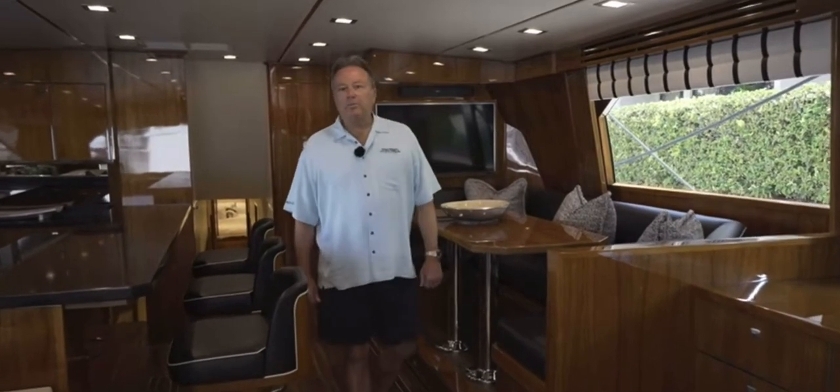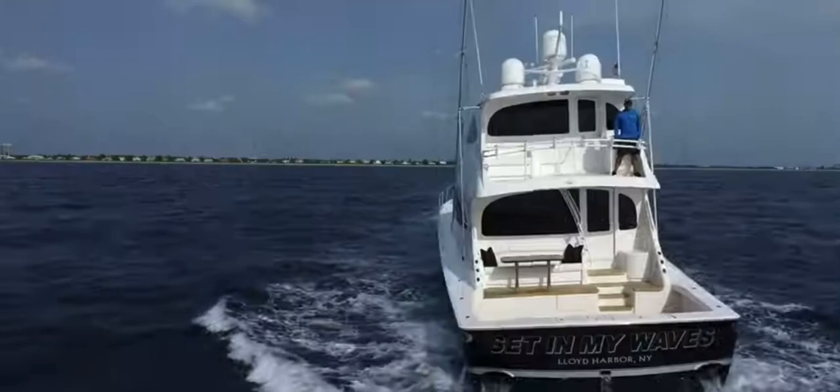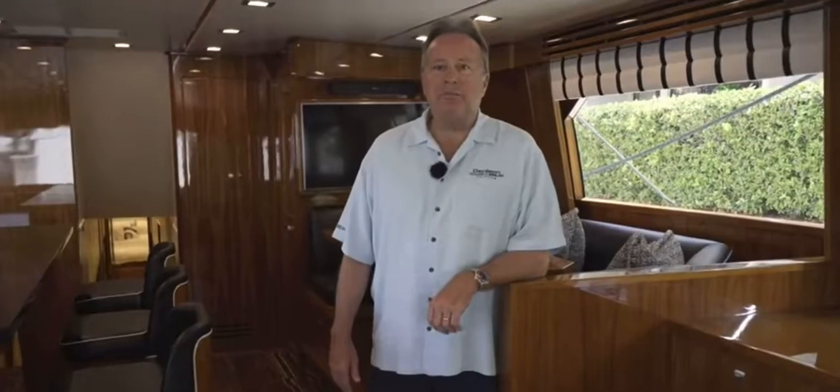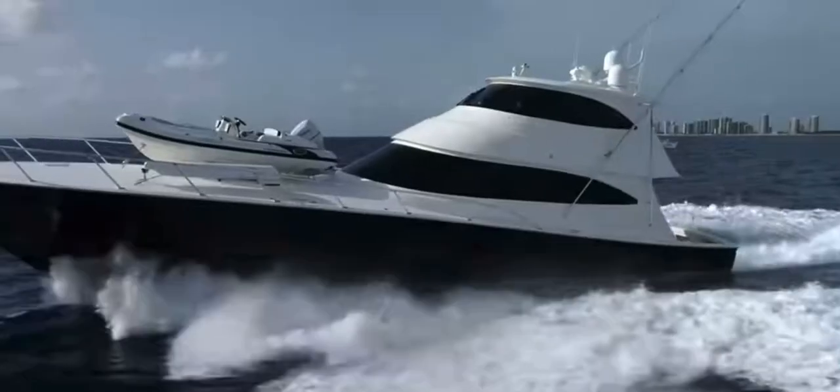Hi, my name is Mike Burke. I'm with Denison Yachting, and we're aboard the Set in My Waves, an 80 Viking here in Jupiter, Florida. We just got back in from an awesome sea trial where the boat hit 40 knots and handled beautifully.